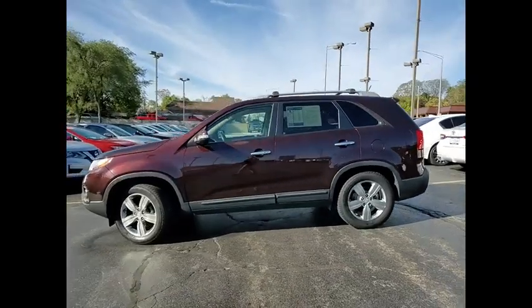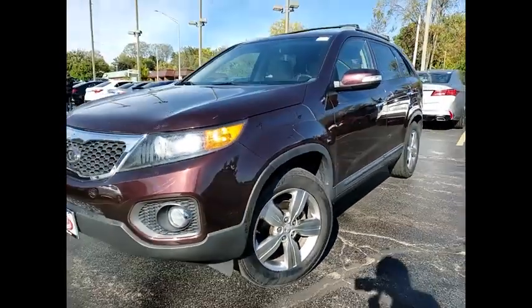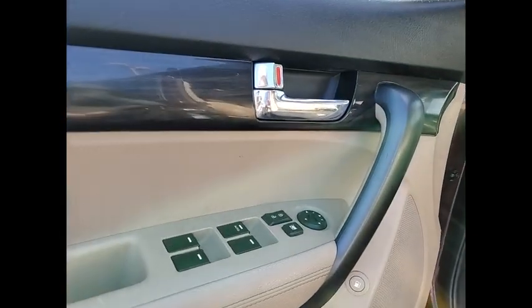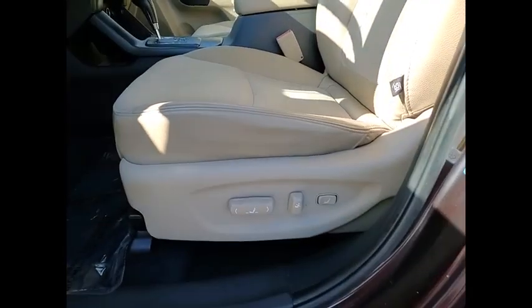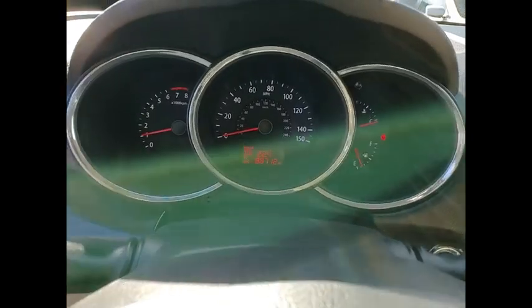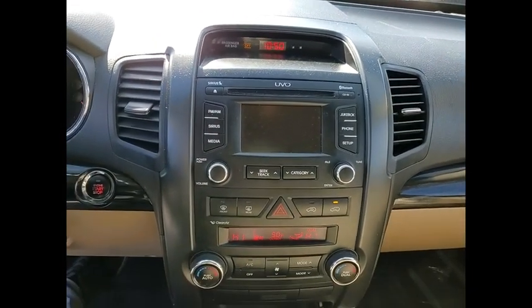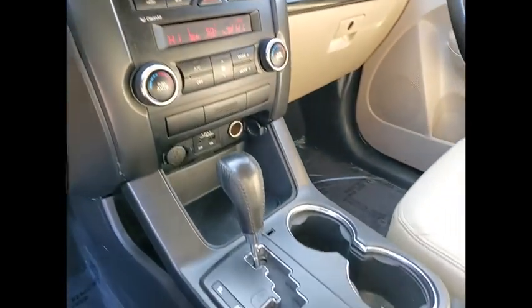Wouldn't you look great in this vehicle? Stop in today and see for yourself. Sorento.com. Thank you.